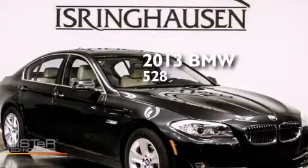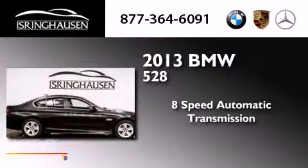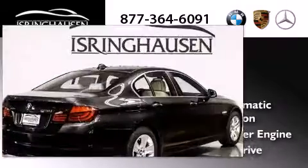This is a brand new 2013 BMW 528. This car has an 8-speed automatic transmission, an inline 4-cylinder engine, and all-wheel drive.